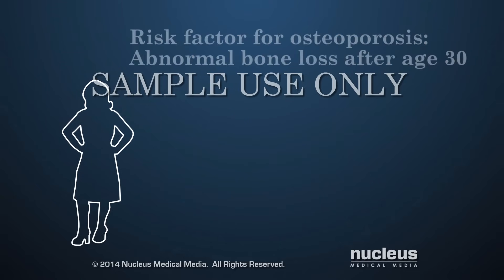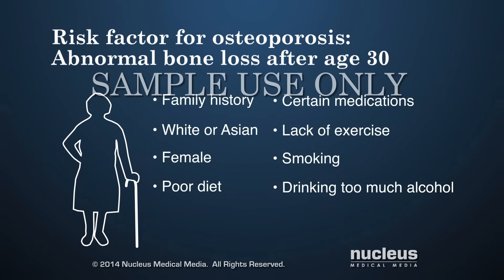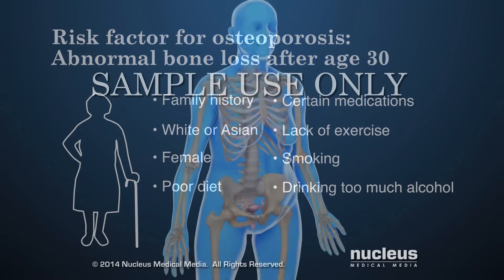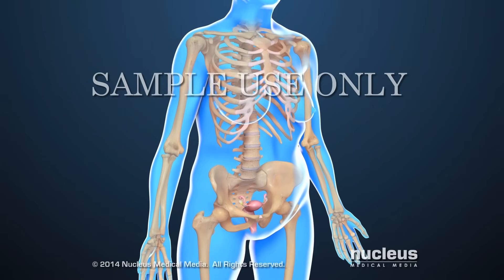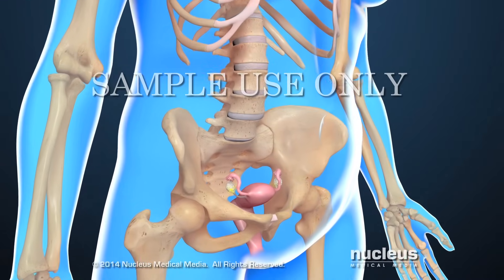A person also has a greater risk for either type of osteoporosis if they have an abnormal amount of bone loss after age 30. Some bone loss is normal after this age; however, a person with the same risk factors for low peak bone mass can be more likely to get osteoporosis as they age. Increased bone loss is also common in women after menopause.